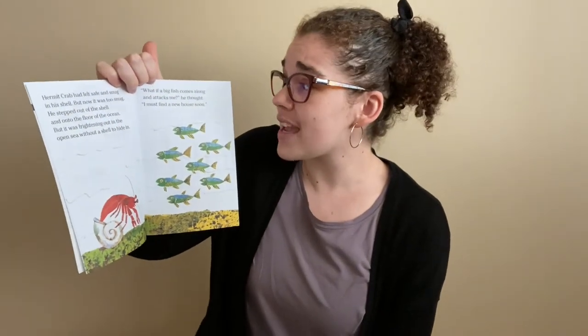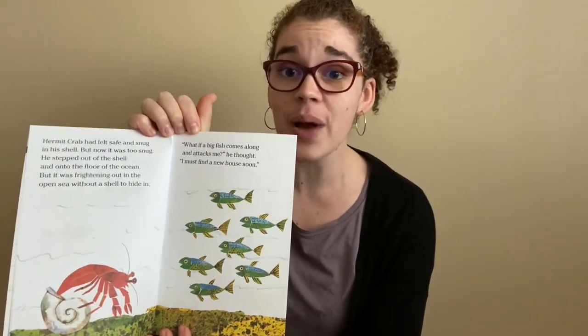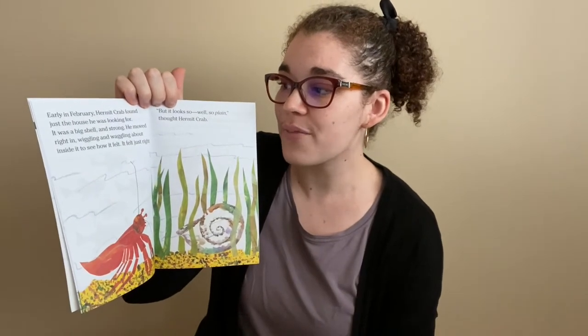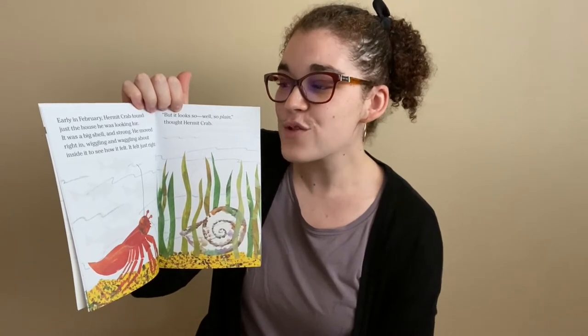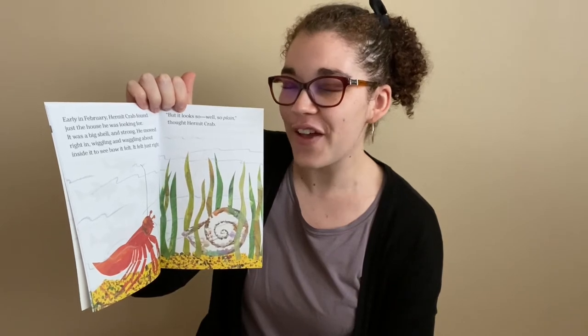"What if a big fish comes along and attacks me?" he thought. "I must find a new house soon." Early in February, Hermit Crab found just the house he was looking for. It was a big shell and strong. He moved right in, wriggling and raggling inside to see how it felt. It felt just right.